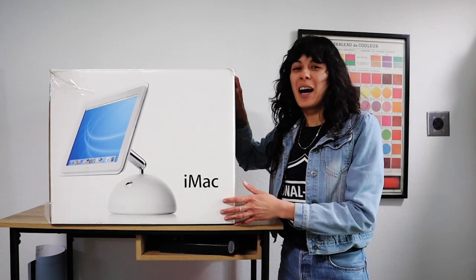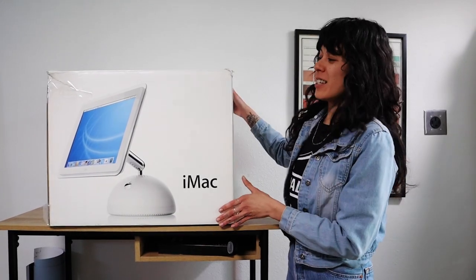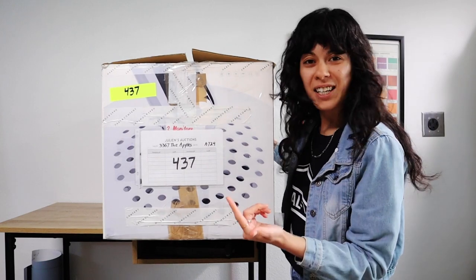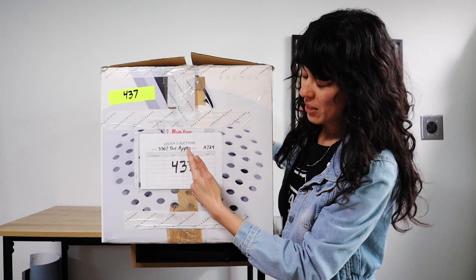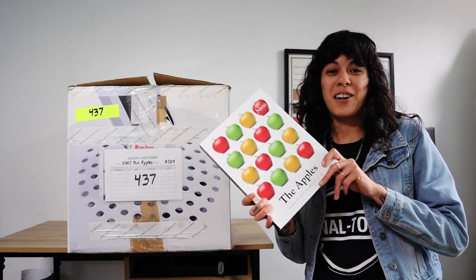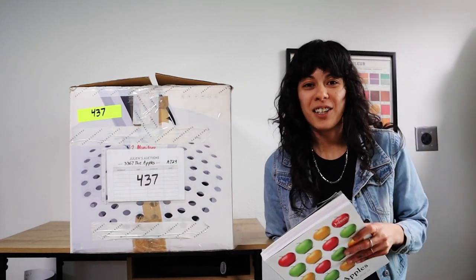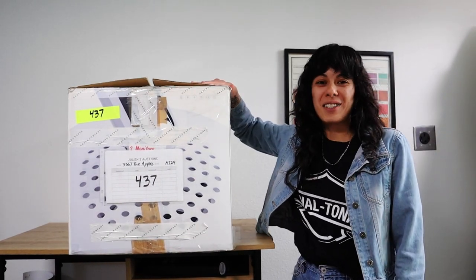In this box right here is the Apple iMac G3 that we won from Julian's Auction House in Beverly Hills. This isn't the original box — this is just the one they packed my lot in. It's actually a later iMac, and our lot number is 437. Here are the details of the auction house, all packed up for us to unbox. This G3 was part of their exhibition called 'The Apples,' a 500-item catalog of a private collection of Apple Macintosh that went to market. We were fortunate enough to get this piece and I can't wait to get it set up.